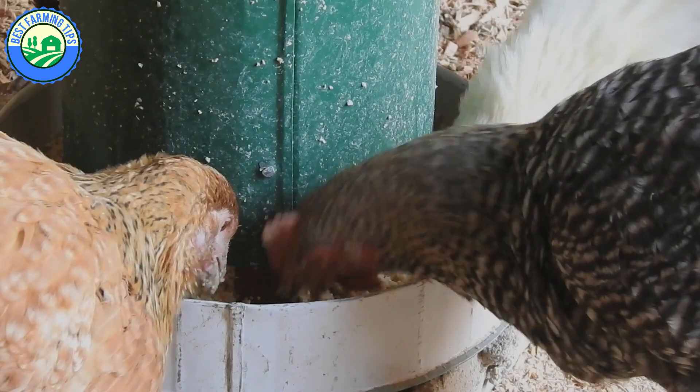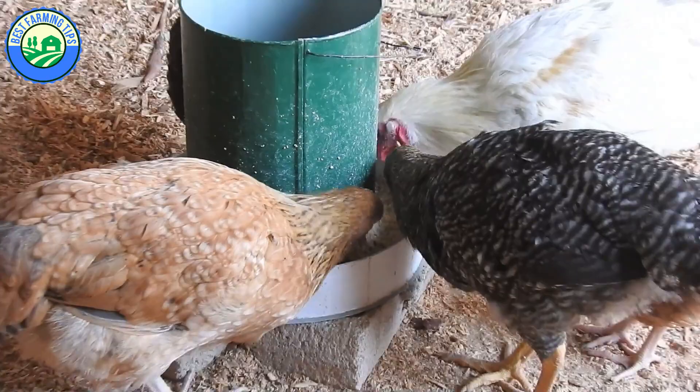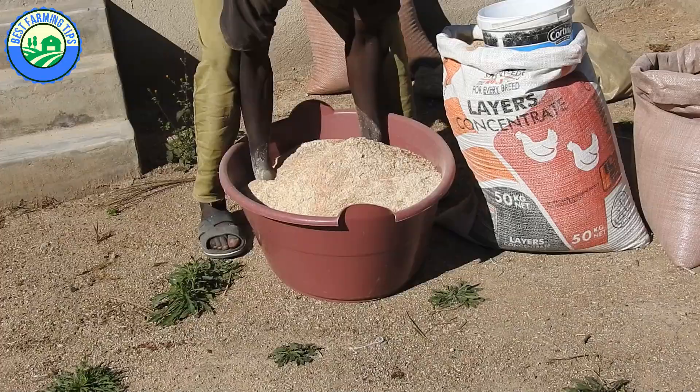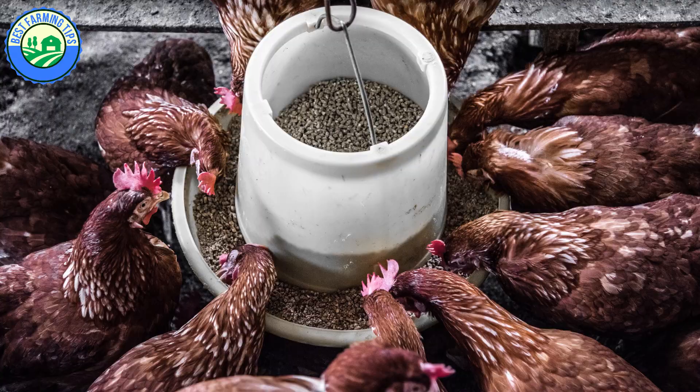When birds reach 18 weeks old or when the first egg arrives, gradually switch your laying hens to a complete layer feed. It's important to make the transition over time to prevent digestive upset. Mix the chicken grower feed and layer feed evenly for four or five days. If birds are used to crumbles, start with a crumble layer feed; the same goes with pellets. The more similar the two feeds are, the more smoothly the transition will go. When laying hens are eating both feeds, you can stop feeding the grower feed and make the complete switch to layer feed.